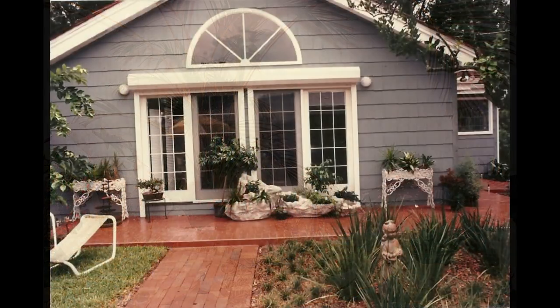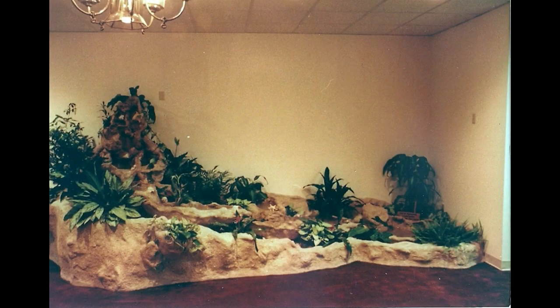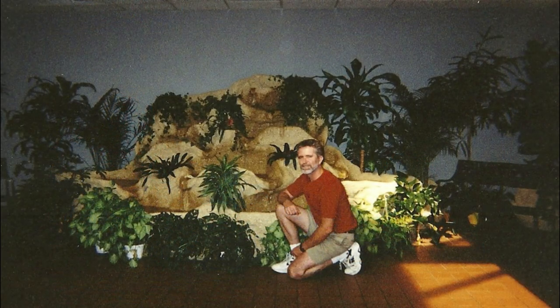Many clients found me through those restaurants and shops. Several commercial lobbies came my way — in Tallahassee and Daytona Beach, as well as St. Simon's Island, Georgia.